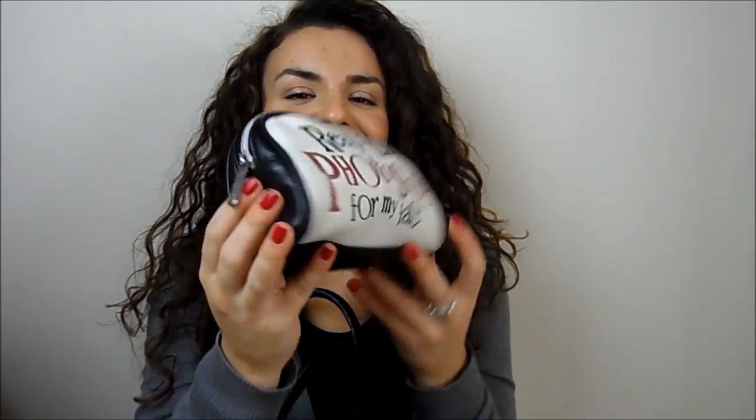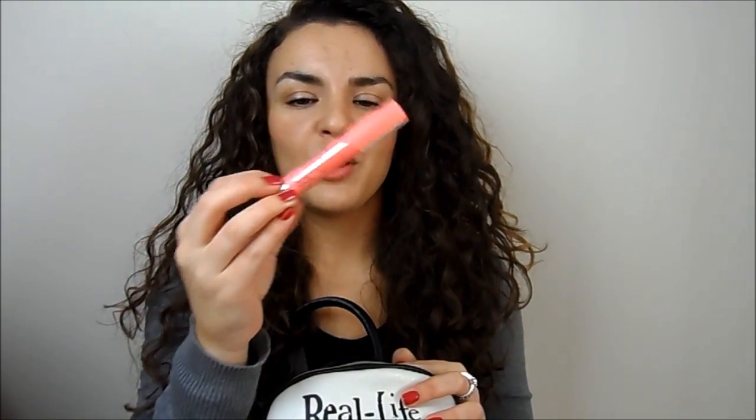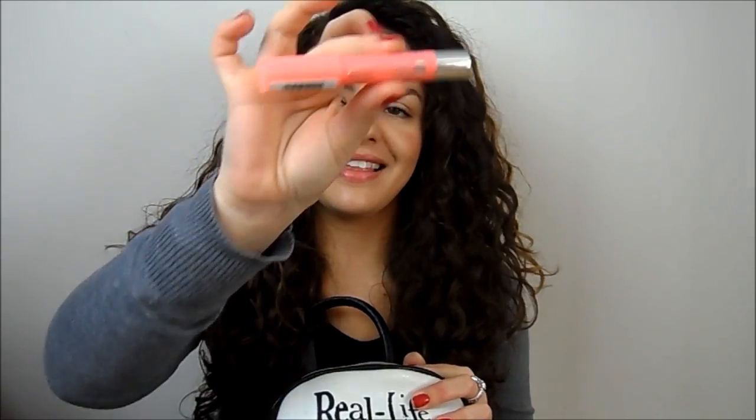Then I've got my little on-the-go makeup bag — I think I got it on eBay but you can get it in various stores. It says 'Real Life Photoshop for my face' which I think is just adorable. It's a nice soft fabric. I've got the lip product I'm wearing at the moment, which is the Bourjois Color Boost in Peach on the Beach. I'm planning a big video on drugstore chubby sticks so that's why that's in there.